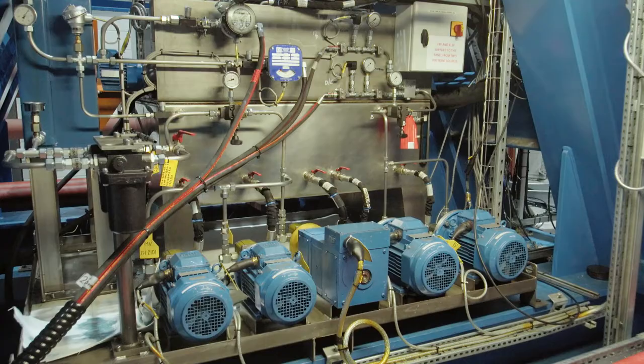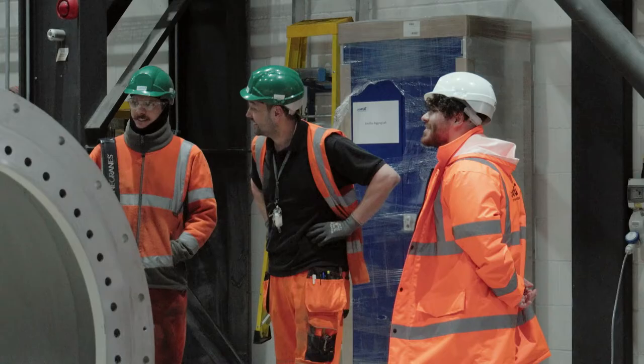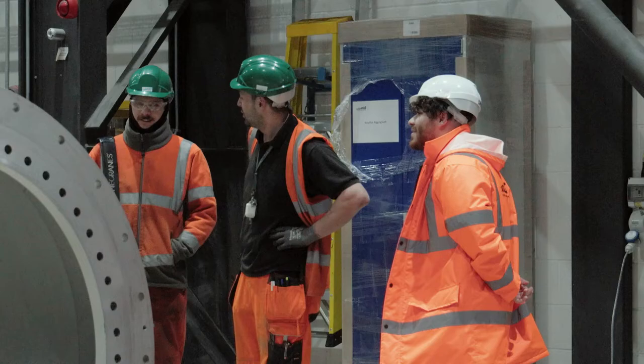Our sort of job also consists of a lot of fault finding when the breakdowns do happen. It's just working as one team, just trying to solve that problem.